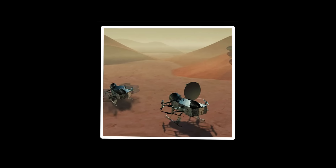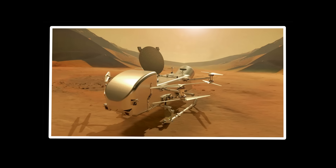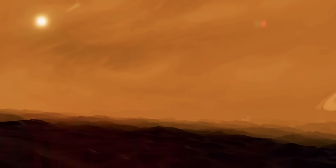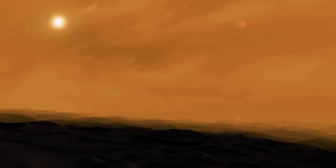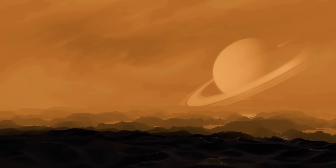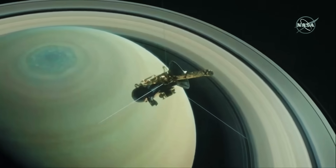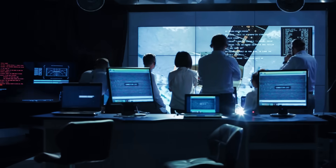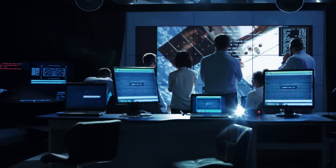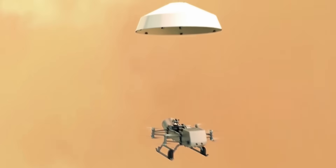Over its 2.7-year mission, this autonomous flying laboratory will traverse more than 180 kilometers of Titan's mysterious landscape, exceeding the combined exploration distance of all Mars rovers throughout their missions. This aerial approach enables covering in hours what conventional rovers would require months or years to traverse. Dragonfly's autonomous navigation system represents a significant advancement in planetary exploration. With communication delays of approximately 2.5 hours, the drone must make split-second decisions entirely on its own, identifying safe landing sites and navigating between them without real-time human guidance.